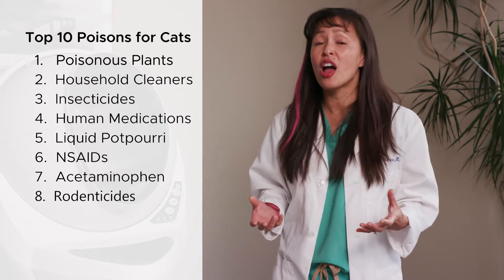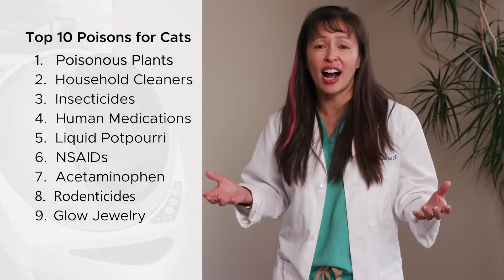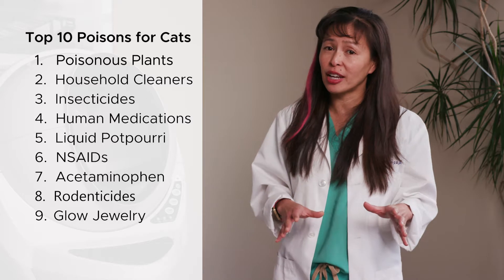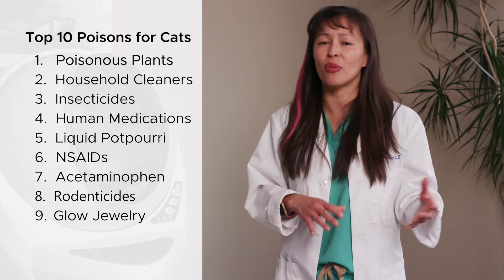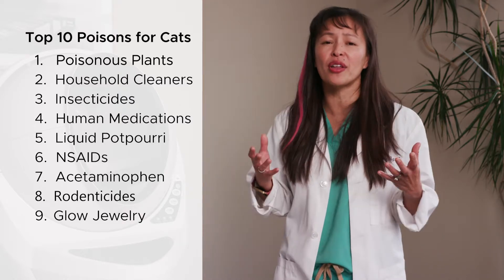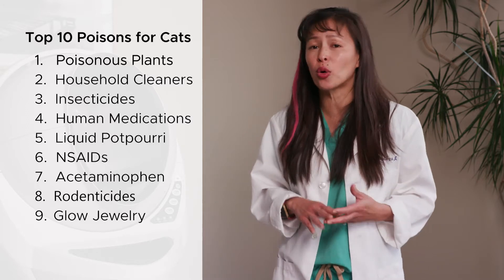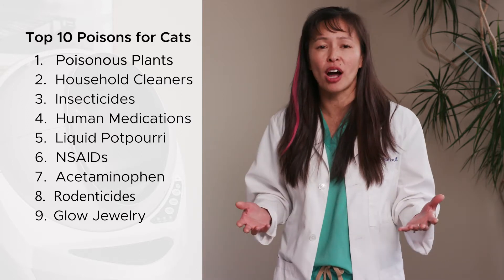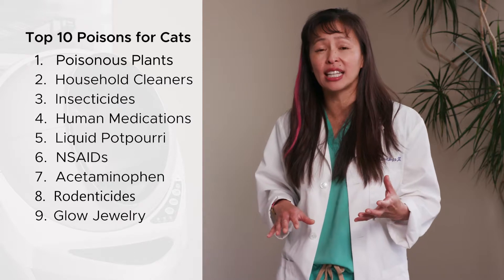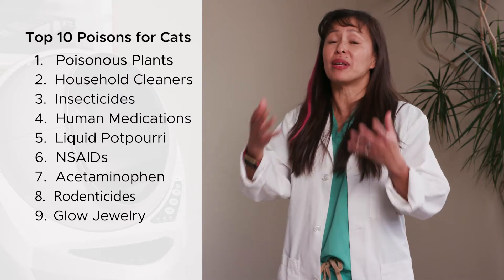The ninth poison that cats get into are glow jewelry and glow sticks. This is more commonly seen during the holidays or Halloween. If your cat bites into the plastic, a poisonous, bitter chemical leaks out. Thankfully, you can manage this poisoning at home and typically don't need to go to a veterinarian. The chemical is super bitter, so your cat is going to foam and froth at the mouth — flush that bitter chemical out by offering some milk, canned tuna water, or chicken broth. Then turn off the lights to check if your cat is glowing, and if so, bathe it off with a liquid dish soap like Dawn, because if it's on your cat's fur, your cat will groom it off and become poisoned again.